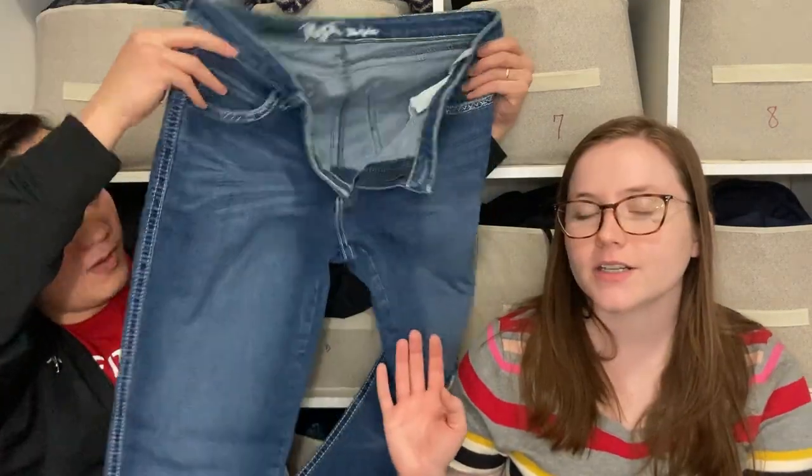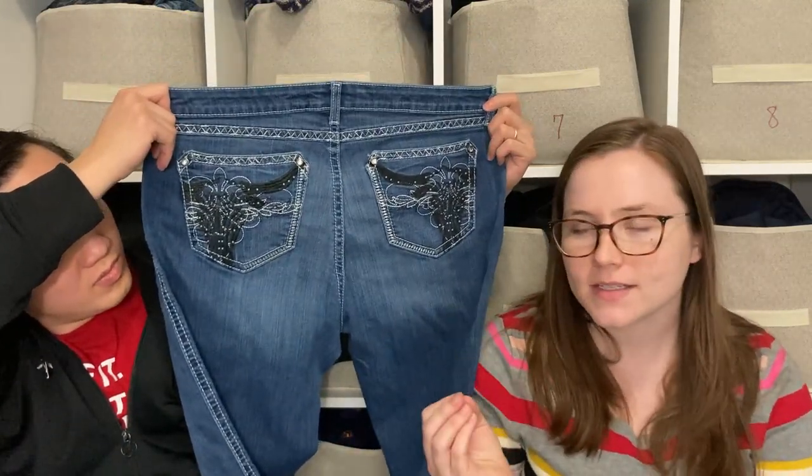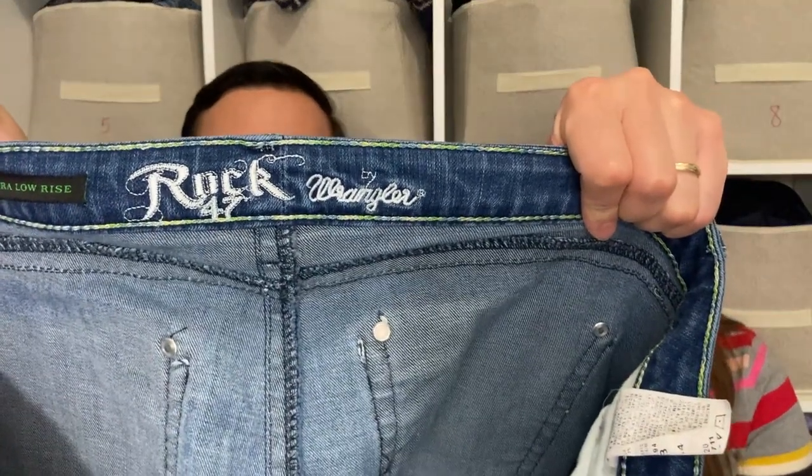These are jeans by Rock 47, which is by Wrangler. I believe they're men's, though they say 'ultra low rise' — the rise is actually pretty high. The size reads 15/16 by 34, which is confusing. When I looked up Rock 47 by Wrangler, they had a pretty good sell-through rate. These are more like going-out country dancing jeans versus work jeans — your dress jeans compared to your work jeans.